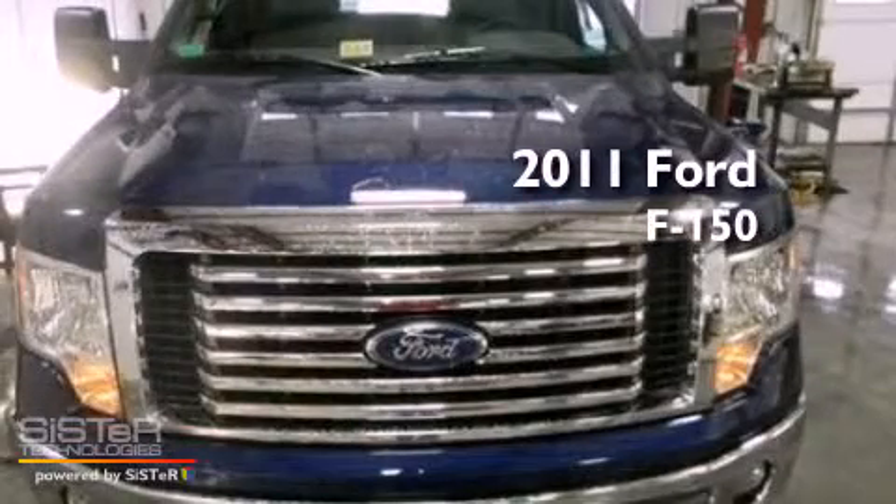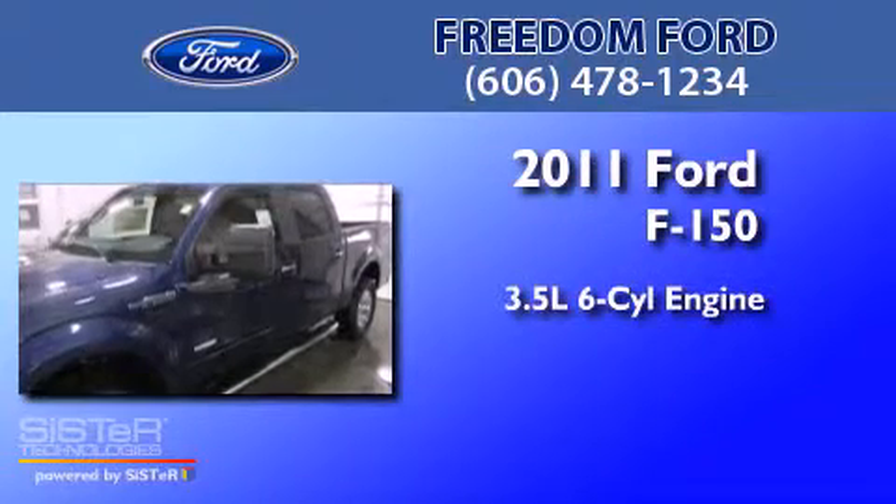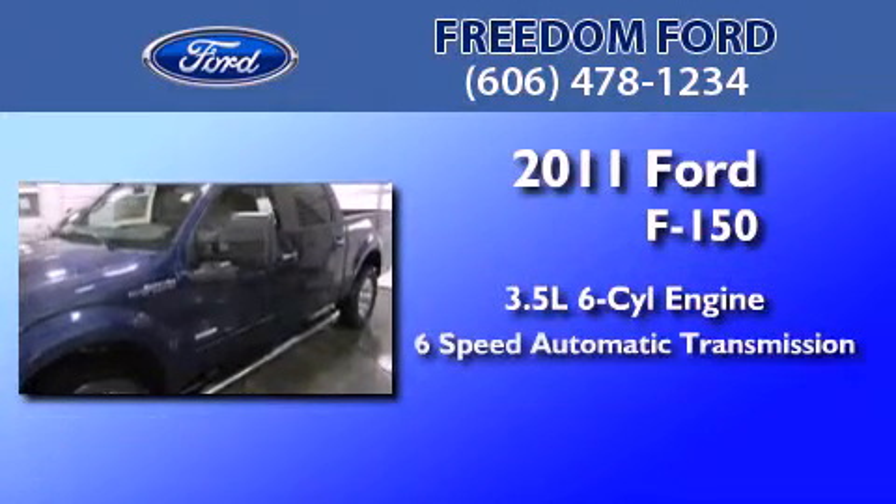This is a brand new 2011 Ford F-150. It has a 3.5-liter six-cylinder engine and a six-speed automatic transmission.